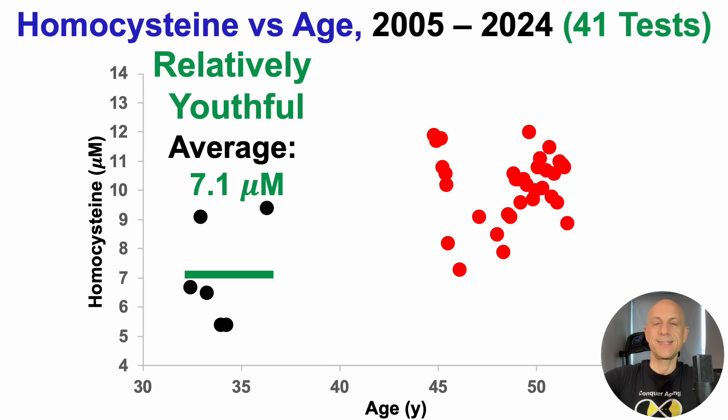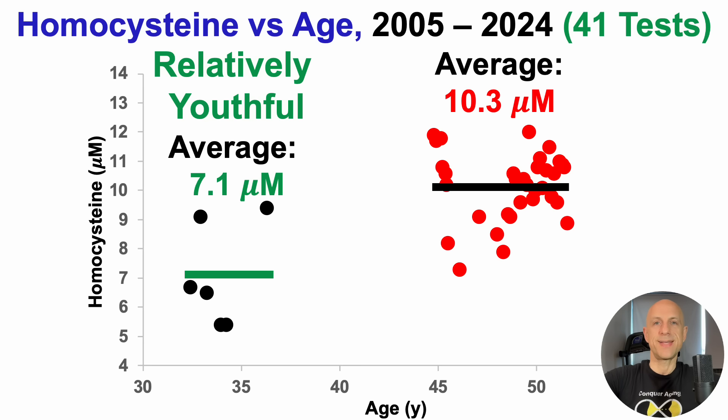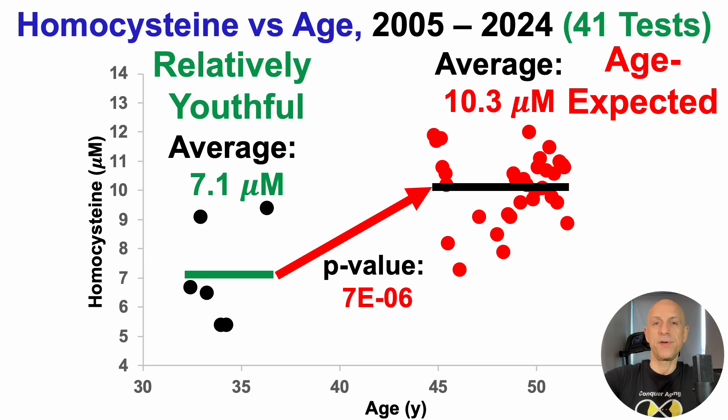Around 6 years ago, I started testing it again, adding it back into the approach, as I realized this is important. Over the past 6 years or so — 35 tests — average homocysteine has been 10.3 micromolar, which is close to age-expected. If you're familiar with the channel, those are dirty words in my approach. I don't want to be age-expected for anything; everything should be as close to youthful as possible. When using a two-sample t-test, these two groups of data are significantly different with a p-value less than 0.05 — in other words, I've had an age-related increase for homocysteine.